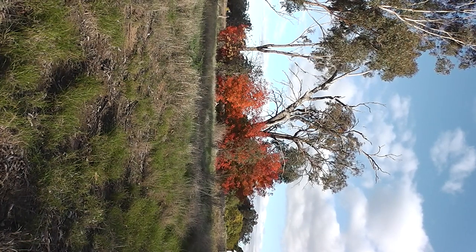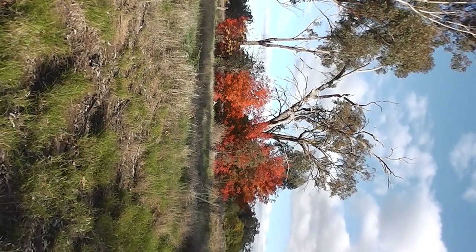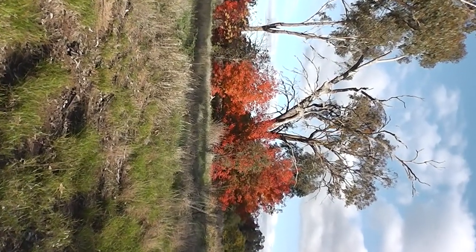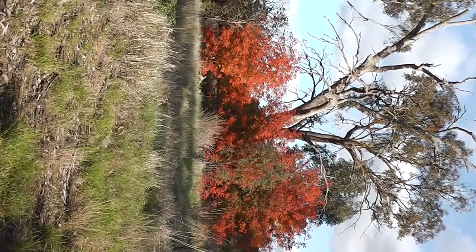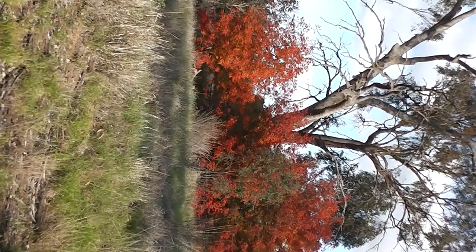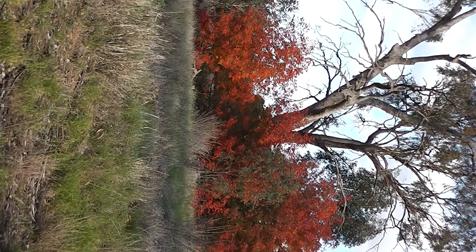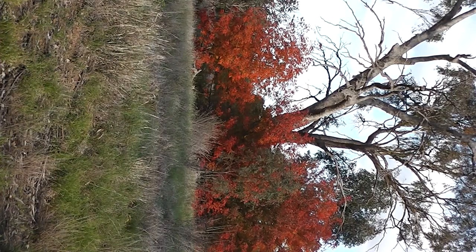Isn't being a photographer lots of fun? Look at that colour of the Chinese pistache — a flame. The gum tree's on fire, look. The big gum tree is burning. It's on fire with Chinese pistache.